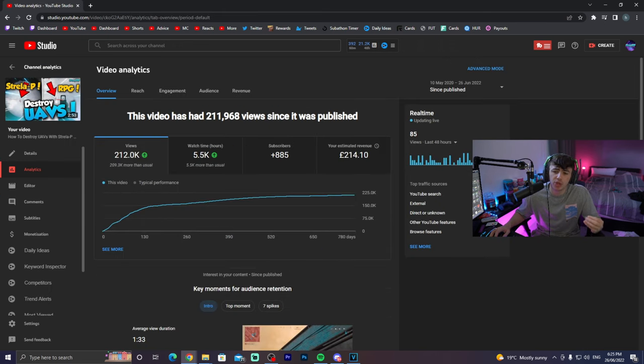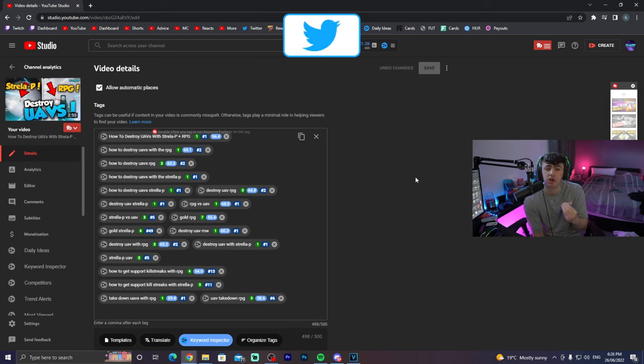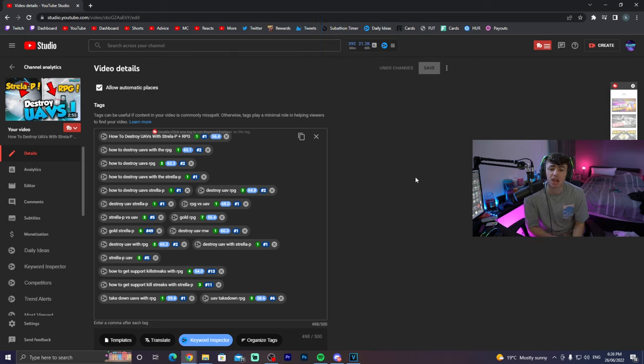These videos are all still pulling in views every single day. In the last 48 hours, this video has pulled in 85 views — which is nothing crazy, but considering it was uploaded just under two years ago, it's absolutely insane. I haven't had to do any more work and this video is still pulling me new views, new subscribers, making me more money. If we come down to the tags, the number ones next to them show where they rank in search. Every time someone searches how to destroy UAVs with these guns, it's the first video that pops up. Being ranked first is really, really key.